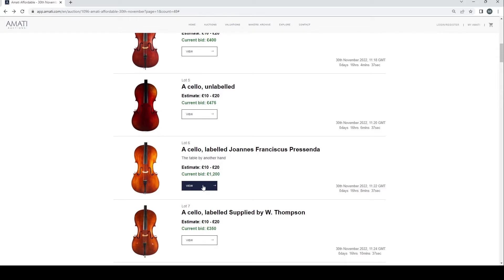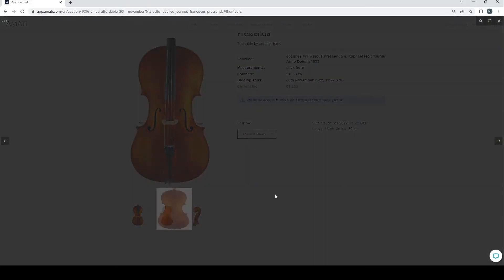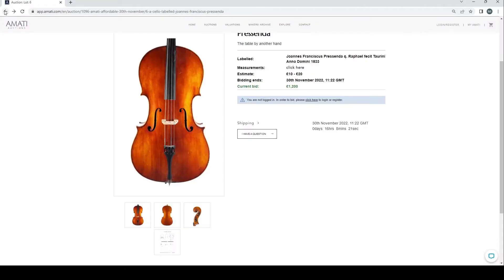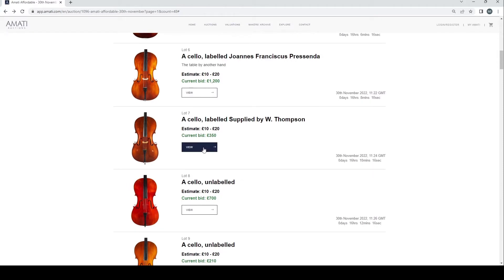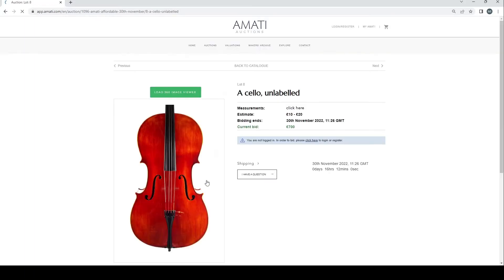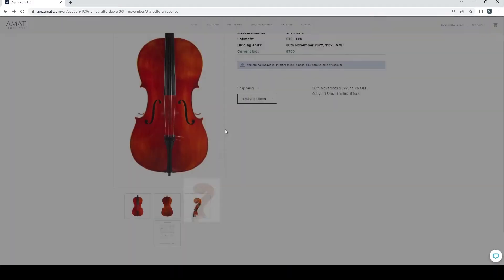There are a lot of things to be repaired in this auction. Here is a cello labeled Prescenda at 1,200 pounds current bid — looks in a bit better condition, not too bad. Always best to look at these things in person if you can. A cello labeled 'supplied by W. Thompson' at 350 — looks fairly normal. Another unlabeled cello at 700 current bid — looks fairly modern.